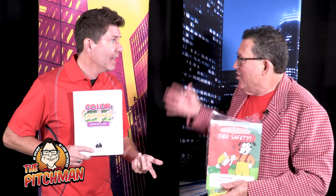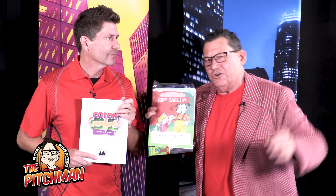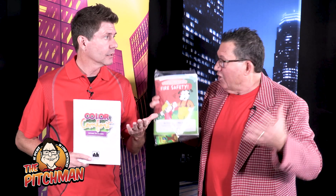Matt is an amazing guy. He's here today via webcam, and we're going to bring him on. He's going to share a little bit more about this product and how you can use it to build your business. Let's talk to Matt!